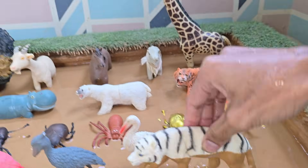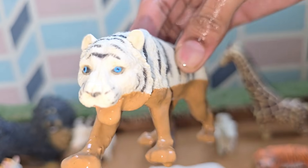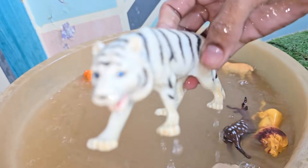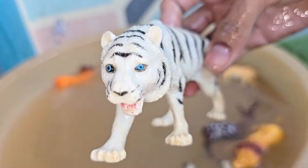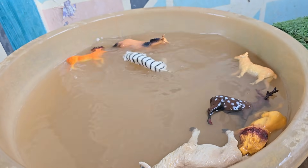White tigers are not a separate species — they are Bengal tigers with a special color caused by a rare genetic change. White tigers can grow slightly bigger and stronger than regular Bengal tigers. They use their sharp eyesight and stealth to sneak up on prey like deer and wild pigs.